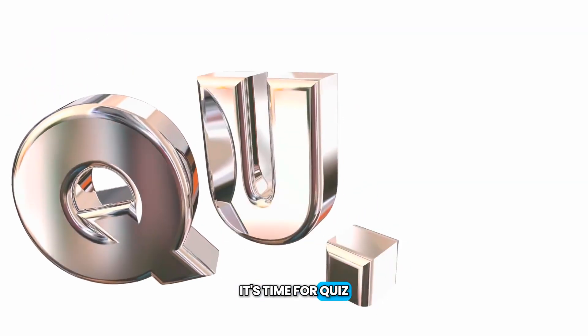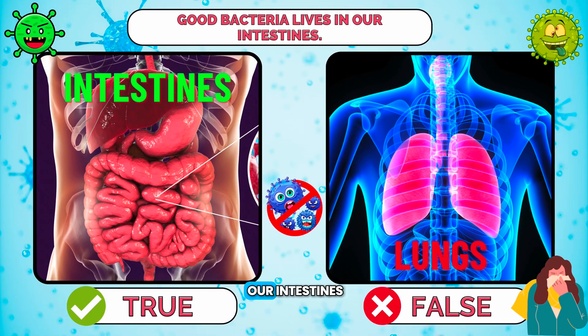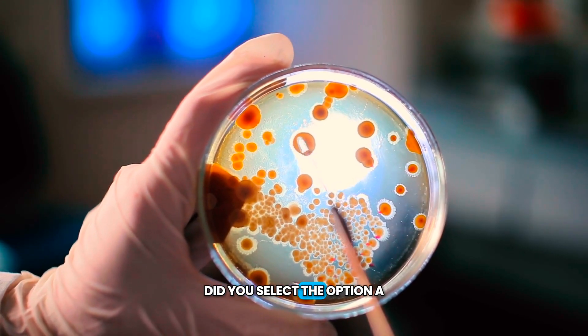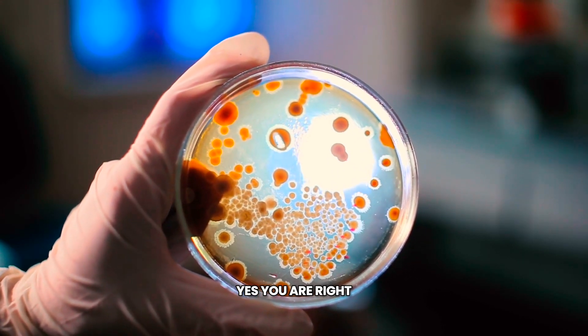It's time for a quiz. Good bacteria lives in our intestines. A. True. B. False. Did you select option A? Yes, you are right!